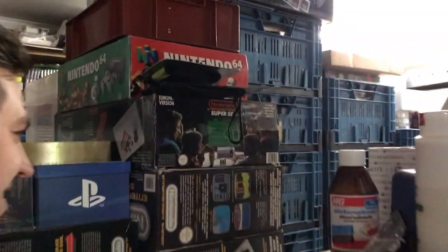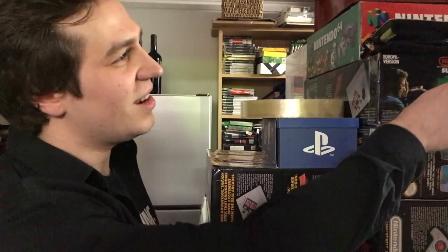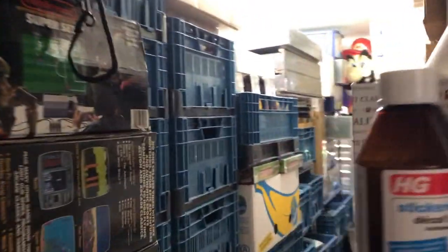Damn! A floating Mario. It's insane how much stock these guys have.